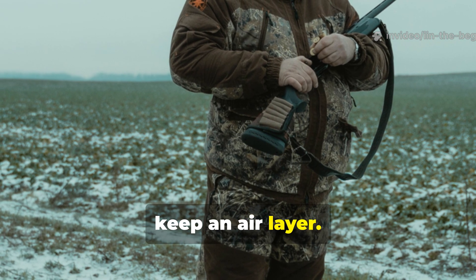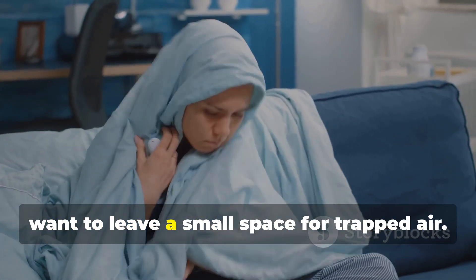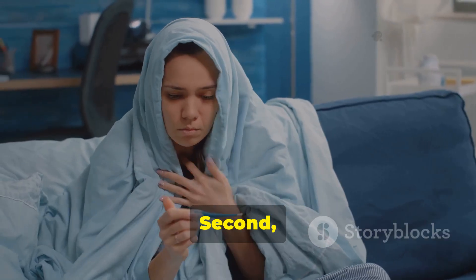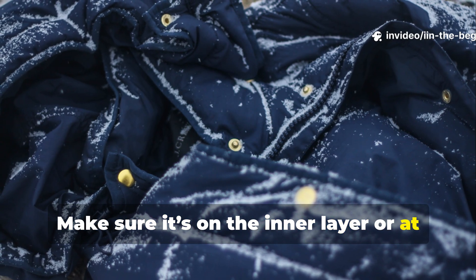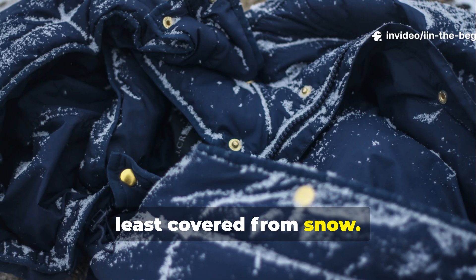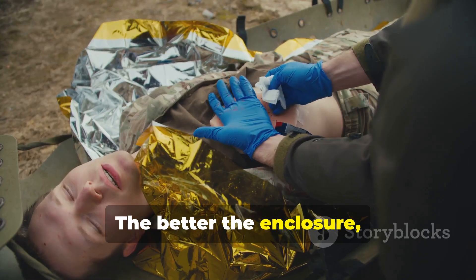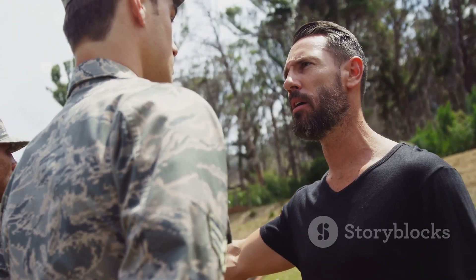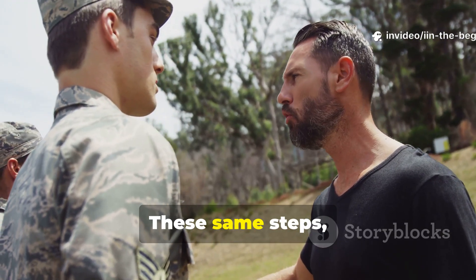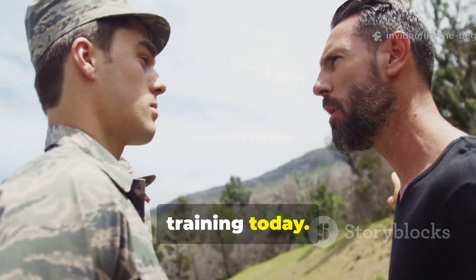First, keep an air layer — don't wrap the material too tightly; you want to leave a small space for trapped air. Second, block moisture — make sure it's on the inner layer or at least covered from snow. Third, seal gaps — the better the enclosure, the longer it'll retain heat. These same steps are still taught in military and survival training today.